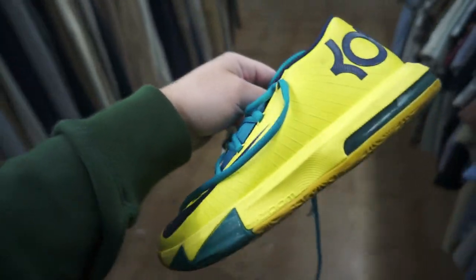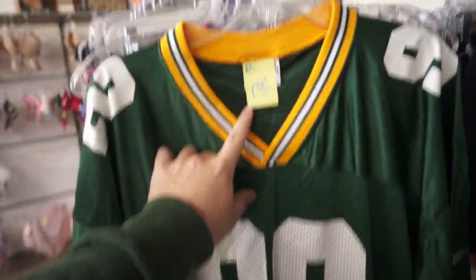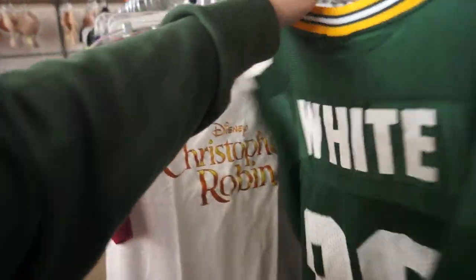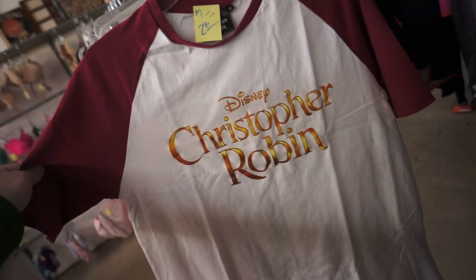KD6 — probably my least favorite KD model personally. They want 30 bucks for those. Here's two items I thought were pretty cool: we got the Green Bay Packers Reggie White Reebok jersey, they want 20 bucks for it, which is probably about what it's worth. Number 92 white on the back. And then the Disney Christopher Robin tee for $2.99, size medium.